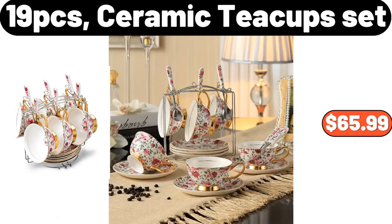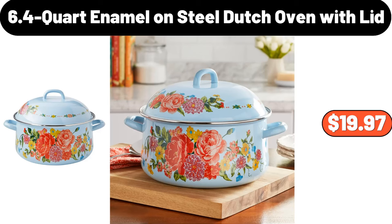19-PCS Ceramic Teacup Set, $65.99. 6.4-Quart Enamel on Steel Dutch Oven with Lid, $19.97.